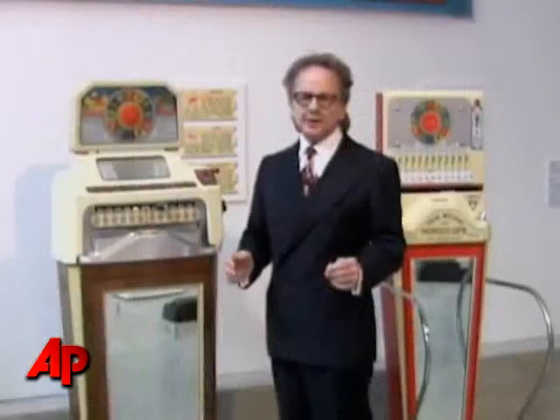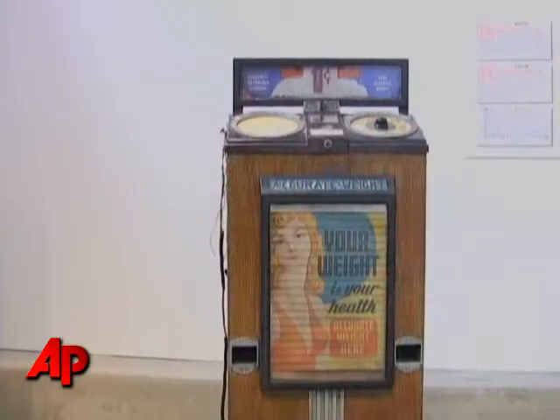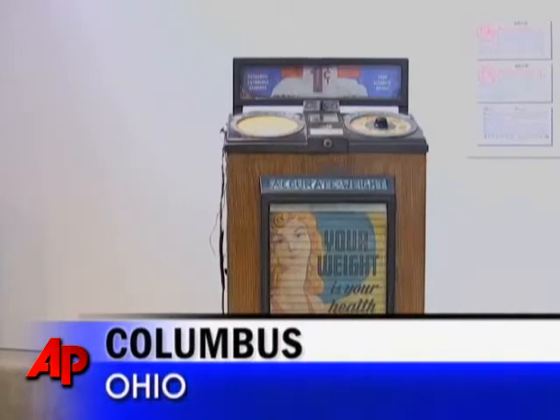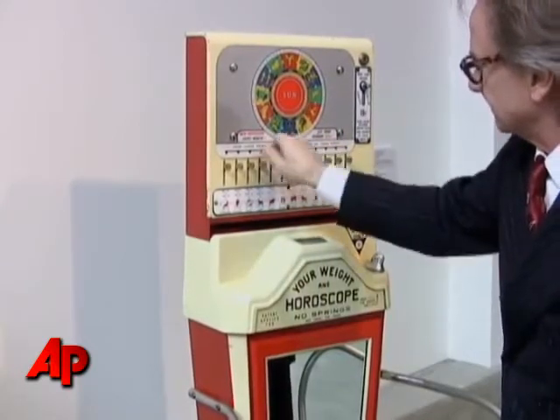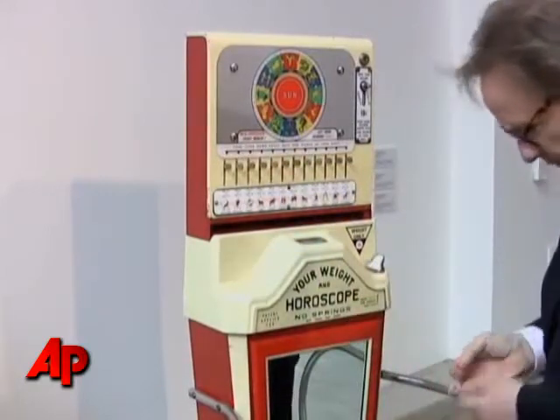The exhibition is called The American Way, and it celebrates our first vending service. There are 55 penny scales in the exhibition, spanning 102 years of industrial design, starting in 1890. The newest scale is from 1992, so you go from the mechanical age all the way up to the dawn of the computer scale in this exhibition.